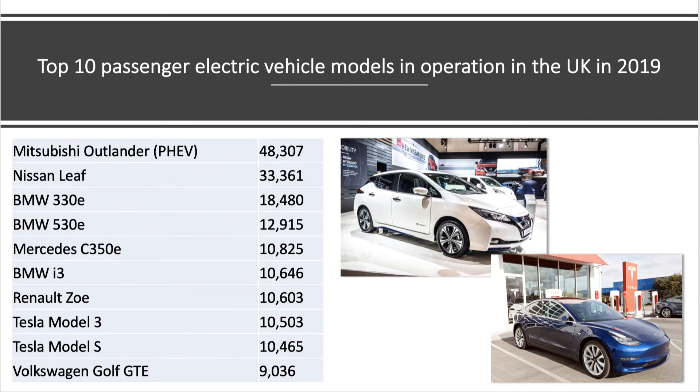This table gives us a quick overview of the top 10 passenger electric vehicle models in operation in the UK in 2019. The Mitsubishi Outlander was ahead of the game. The Nissan Leaf, produced here in the UK in Washington, Tyne and Wear, had 33,000. Tesla, who garnered a lot of the publicity surrounding electric vehicles, actually had relatively low sales — they only appear eighth and ninth in the top 10 vehicle models.